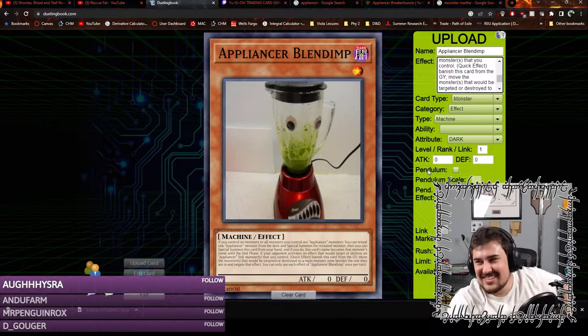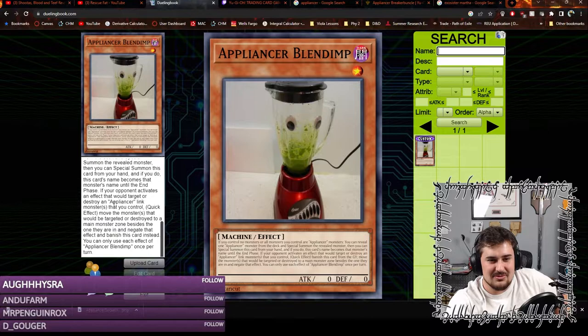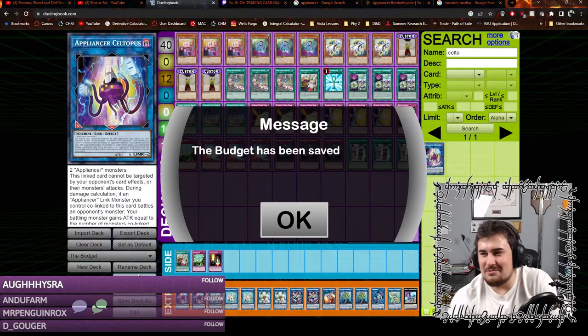It only took an hour. We're going to upload this. Looking at my cards, we got Appliancer Blend Imp and he's fully done. We did it, boys — we came up with a good card. Now I'm going to go into my deck constructor and think of a good deck build that uses this card. Let's see how this deck actually turns out.